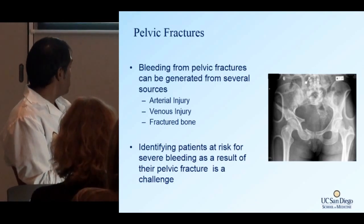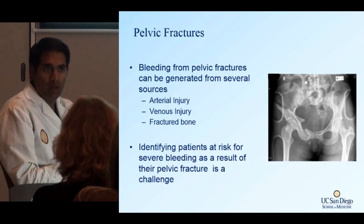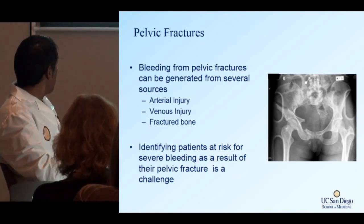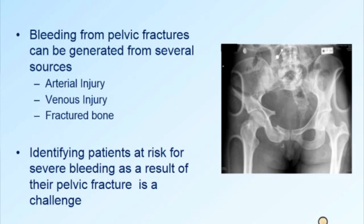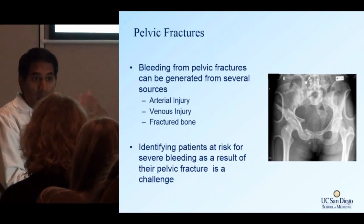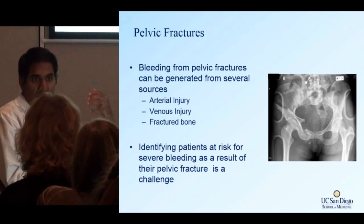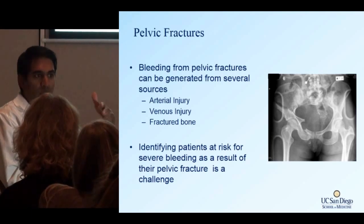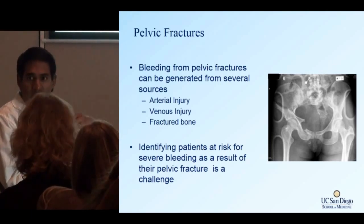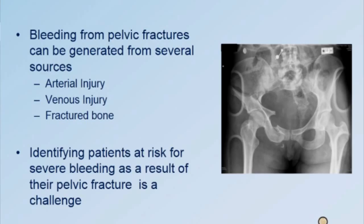Pelvic fractures can be so mortal because they tend to bleed a great deal — from the arteries, the veins, and the bone itself, which is pretty significant. They're also at risk not just for bleeding but for other associated injuries within the patient. That's why when we think of pelvic fractures, we have to see the type of fracture it is, because that makes a big difference in terms of what the patient could actually be experiencing.